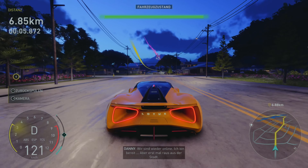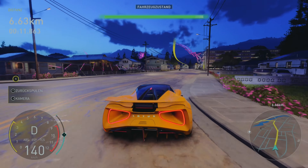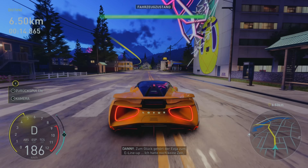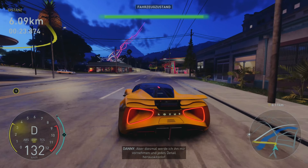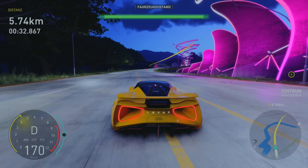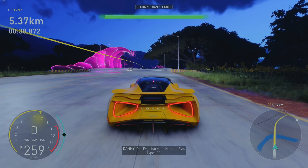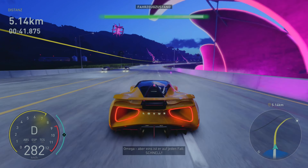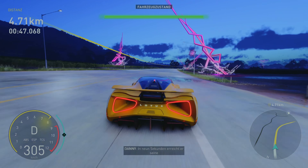Wir haben eine neue Karre. Wir müssen zum Rennen fahren und wieder aufpassen – wir sind wieder online. Der hört sich ein bisschen anders an, nicht ganz so krass Star Wars, aber so ein bisschen. EVE Type-130 Omega. Wusstest du, dass nur 130 davon gebaut wurden? Ich darf ihn nicht kaputt machen, sonst gibt es nur noch 129.